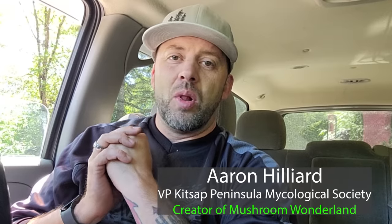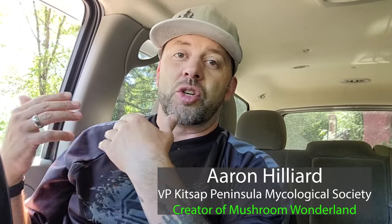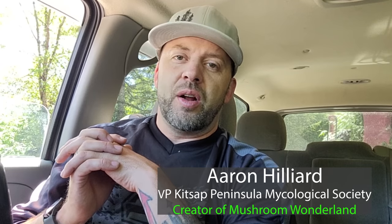Hey, how's it going everybody? My name is Aaron Hilliard. Welcome to Mushroom Wonderland. I am a total mushroom geek, have been my whole life. I'm the vice president of the local Mycological Society and I like to go out into the woods and discover what kind of wild mushrooms are growing. It's been a while since I did one of these foraging videos. If you're new to the channel, check out the other videos and subscribe. Come with me into the forest.